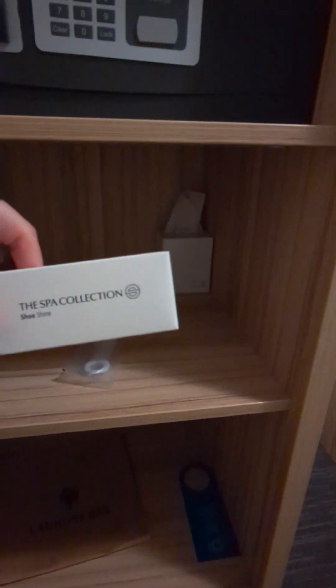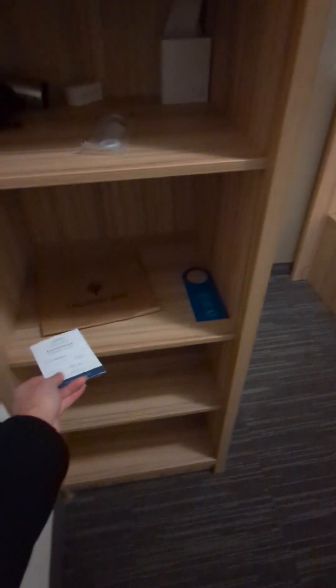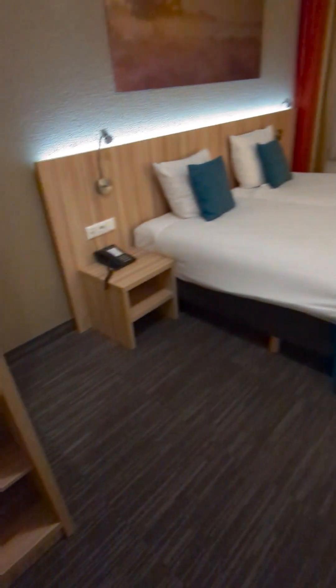There's a safe, a hairdryer, napkins, and this is for cleaning your shoes — the spa collection, shoeshine. You have a laundry bag, and door hangers for make my room or don't make my room.